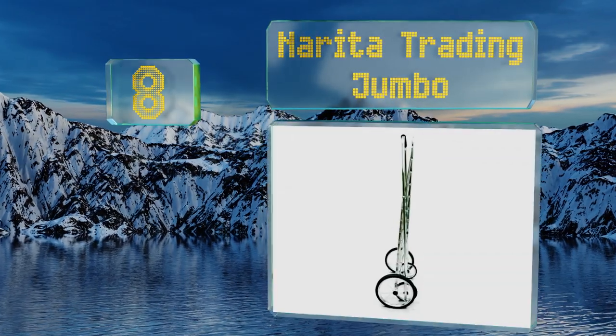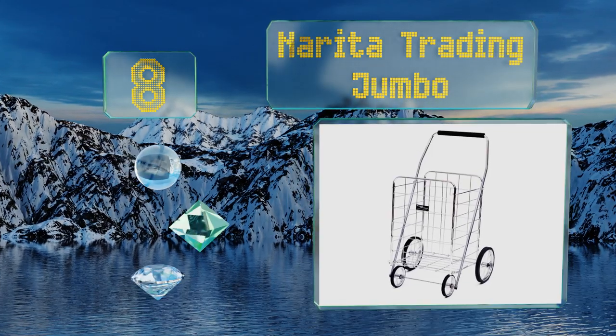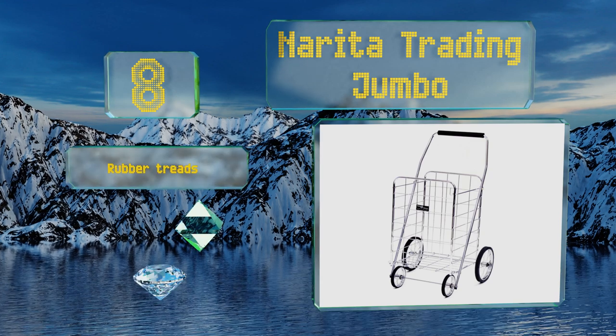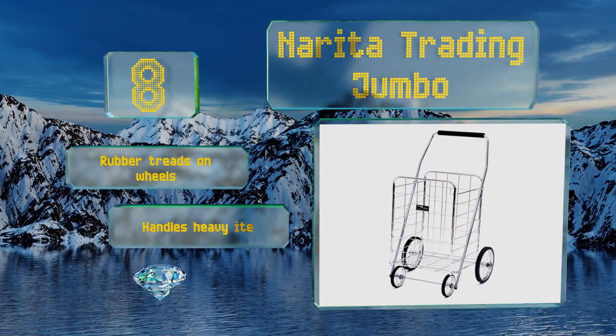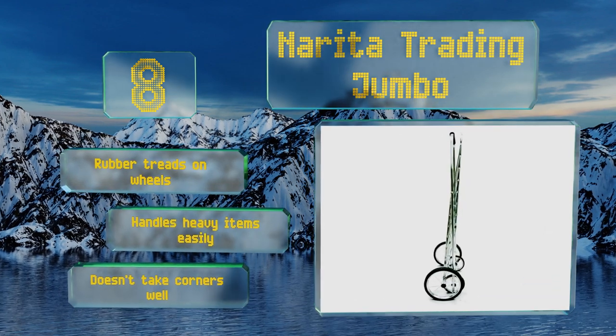Coming in at number eight on our list, make lugging your goods home from the local market more of a pleasure than a pain with the Narita Trading Jumbo. It doesn't wobble or fall over like some cheaper models, thanks to a solidly constructed steel gauge frame. It comes with rubber treads on the wheels and handles heavy items easily, however it doesn't take corners well.